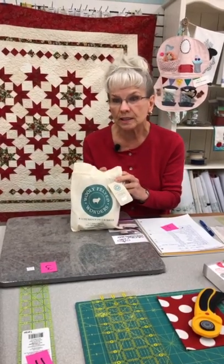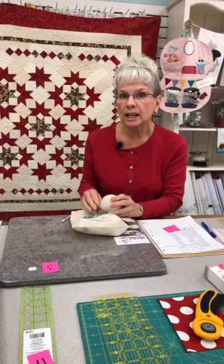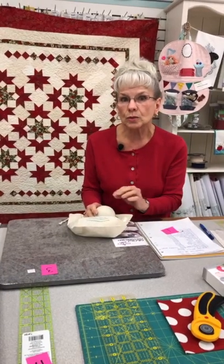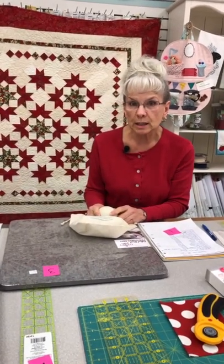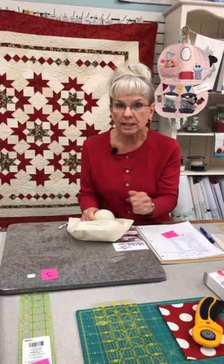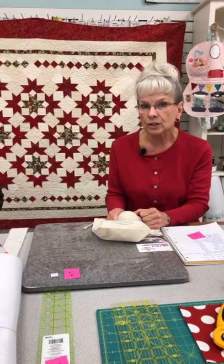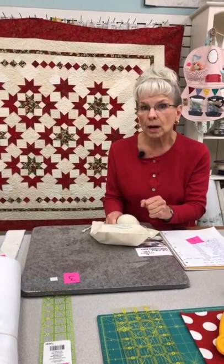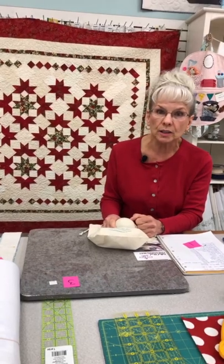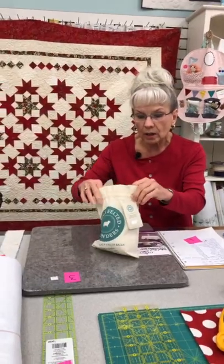This is item number one. If you're interested in purchasing this, just give us a comment and say you'd like to purchase item number one. We're also going to ask that after the show, you send us an email, because sometimes we miss a comment or you've bought more than one item. So email sweetp.quilting@shaw.ca to follow up and make sure you don't get lost through the comments. Item number one is the dryer balls — you get a pack of four and they're $32.